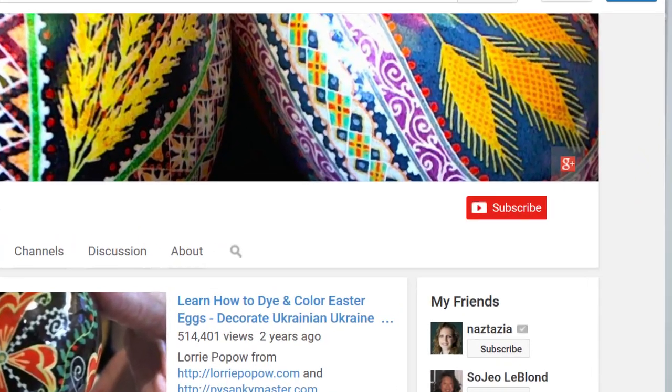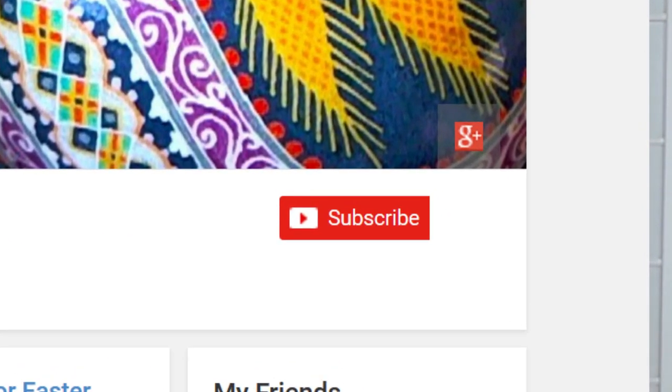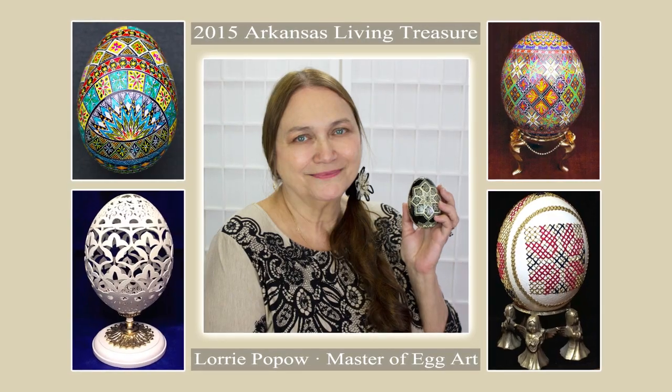Congratulations Lori on being recognized as Arkansas Living Treasure. You have dedicated many years to honing your skill, always challenging yourself with new ideas and techniques, then sharing your vast knowledge and experience with anyone willing to learn. I am honored not only to call you teacher but friend, and I look forward to seeing new and wonderful artistry from you for many years to come. Hugs to you and keep on egging. Thank you so much for watching this video and as always please subscribe to Lori's channel and check out her wonderful egg art tutorial videos. Congratulations and a big hug from all of us.